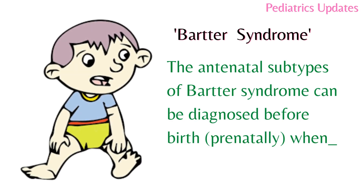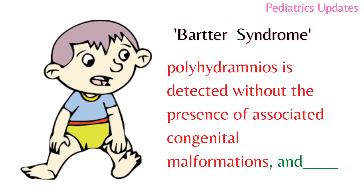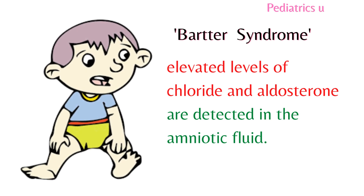The antenatal subtypes of Bartter syndrome can be diagnosed prenatally when polyhydramnios is detected without the presence of associated congenital malformations. Additionally, elevated levels of chloride and aldosterone are detected in the amniotic fluid.